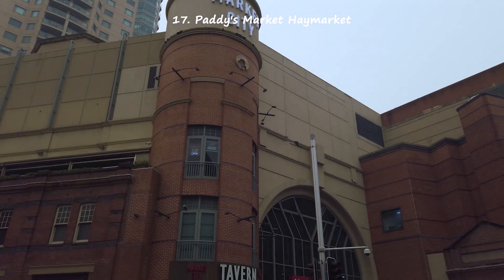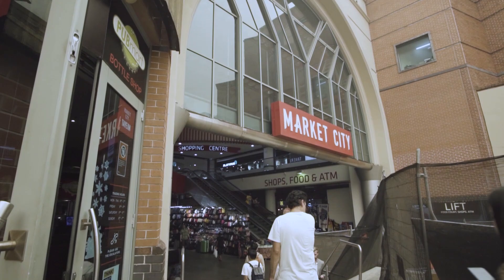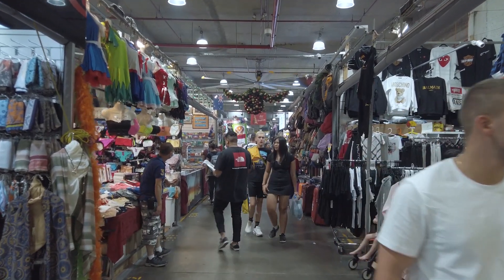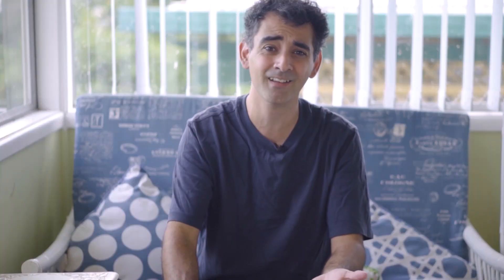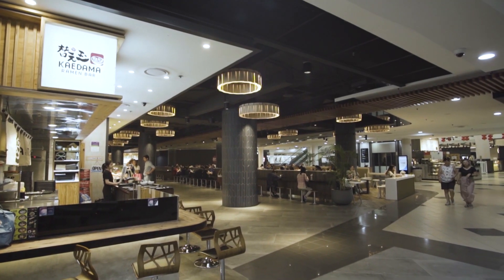Paddy's Haymarket is a busy market in the centre of town. It's a fun place to just walk through the aisles and pick up a few souvenirs. It's a very affordable market with reasonable prices and a massive range of products — from fashion to art, accessories, and souvenirs of all kinds. Of course it also has fresh fruit and vegetables, and plenty of takeaway food as well.